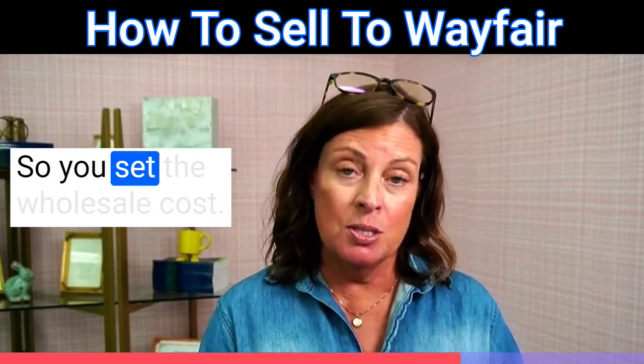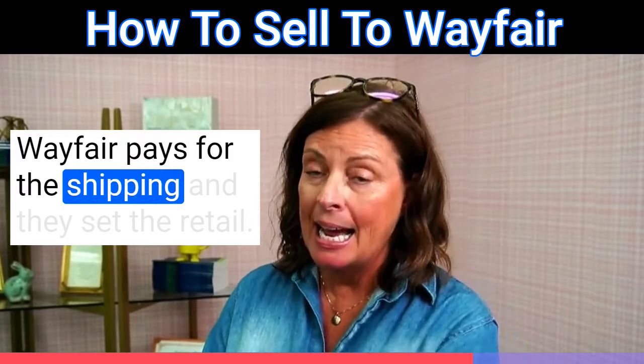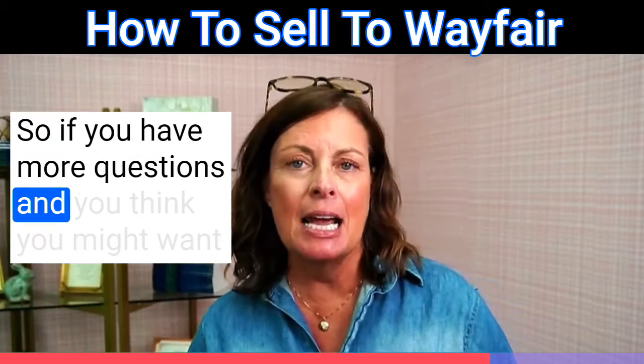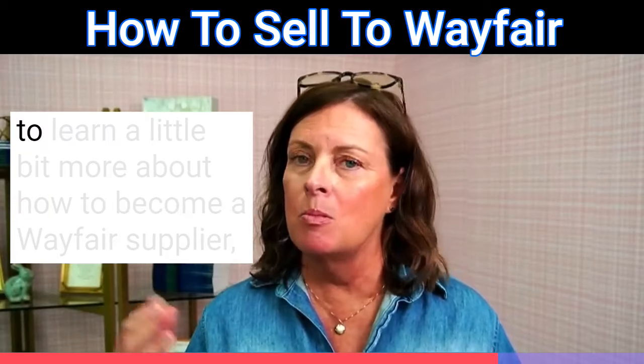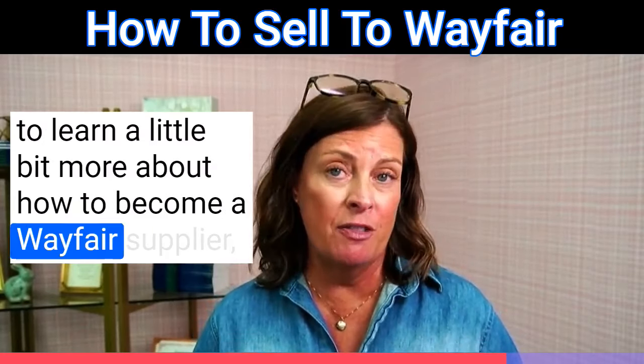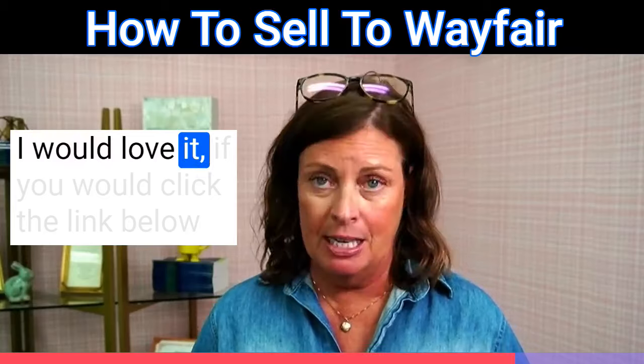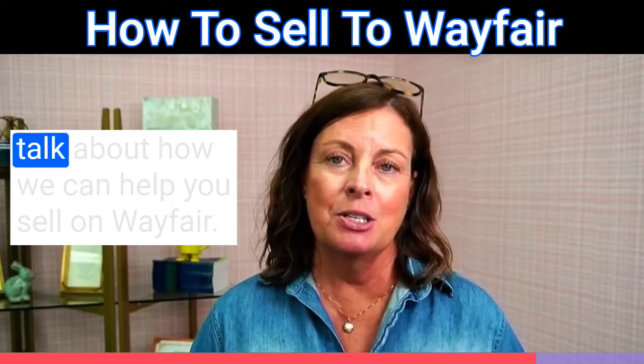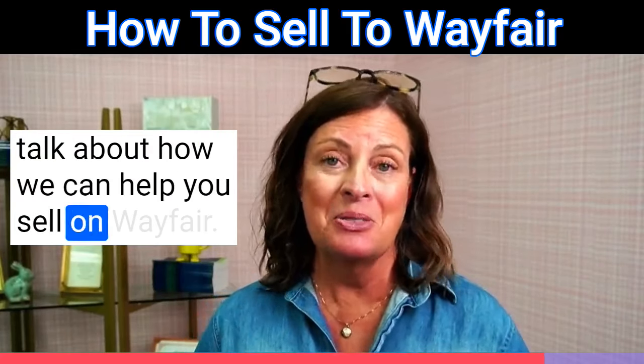So you set the wholesale cost, Wayfair pays for the shipping, and they set the retail. If you have more questions and want to learn more about how to become a Wayfair supplier, I would love it if you clicked the link below and booked a call. We can jump on the phone and talk about how we can help you sell on Wayfair.